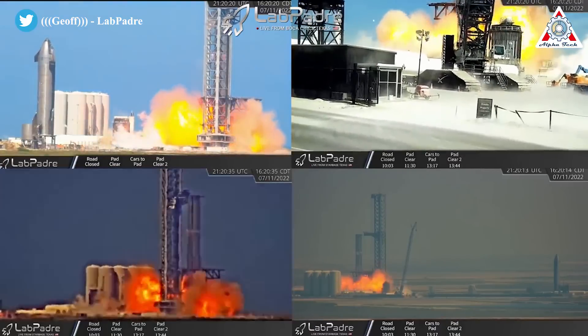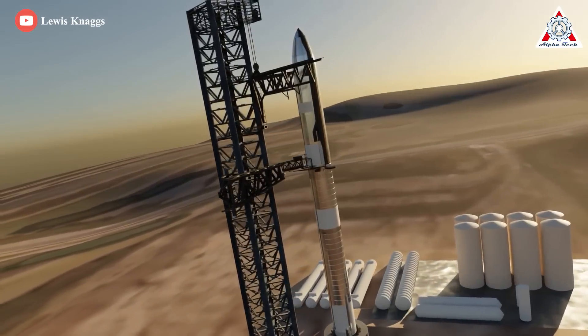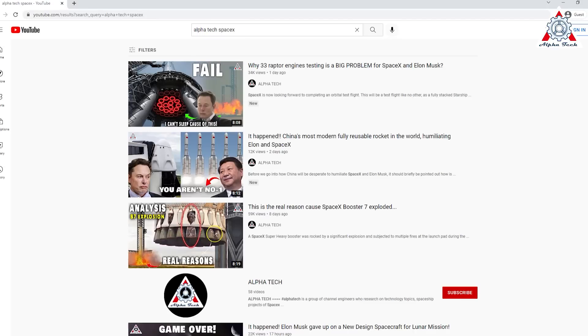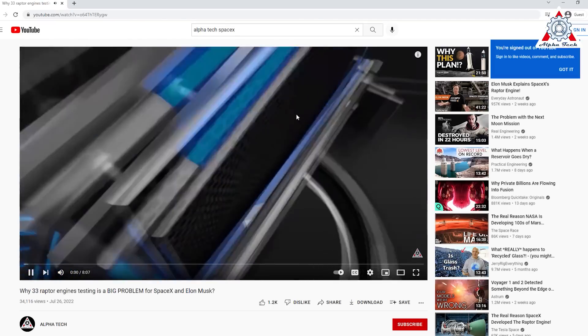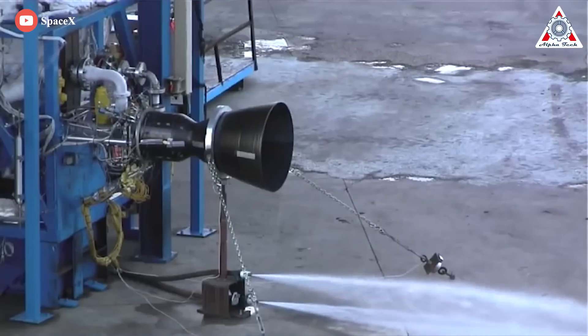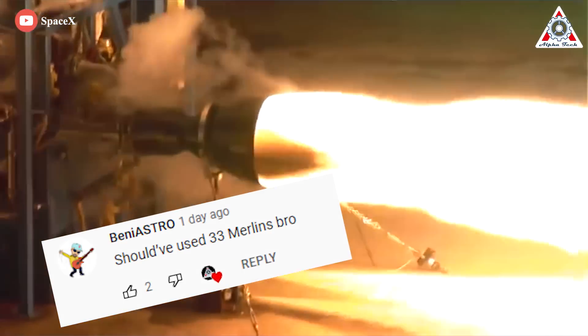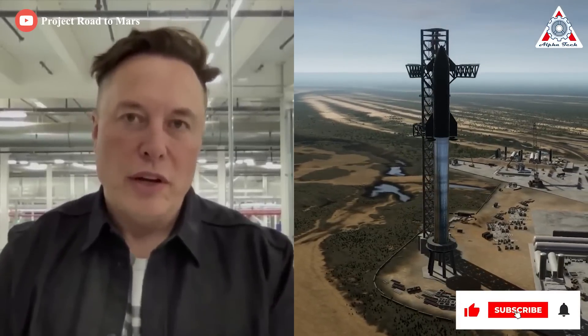SpaceX Raptor 2 keeps exploding, pushing back the first orbital flight of the powerful Starship even further. In the last episode, we explained about 33 Raptor engine testing and how it's a big problem for SpaceX and Elon Musk. We received a lot of comments related to 'should have used 33 Merlins' or 'why does SpaceX have to make it so complicated?' However, there are some wild secrets behind Elon Musk's methane-guzzling super rocket — and that's why you're hearing today's episode: Elon Musk's real reason for developing the insane Raptor 2 engine.